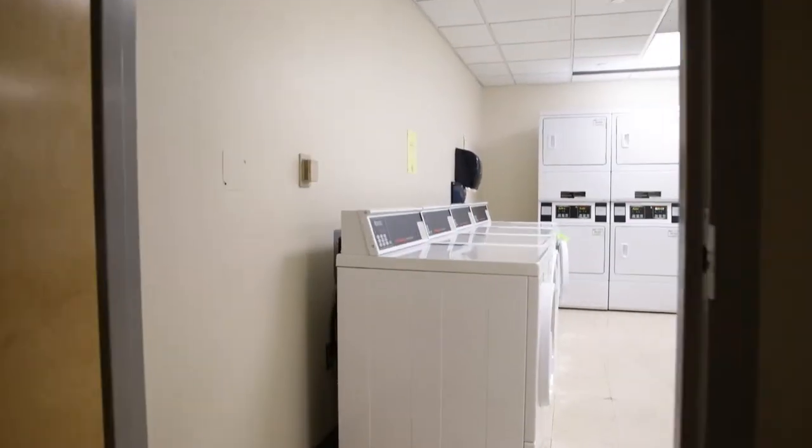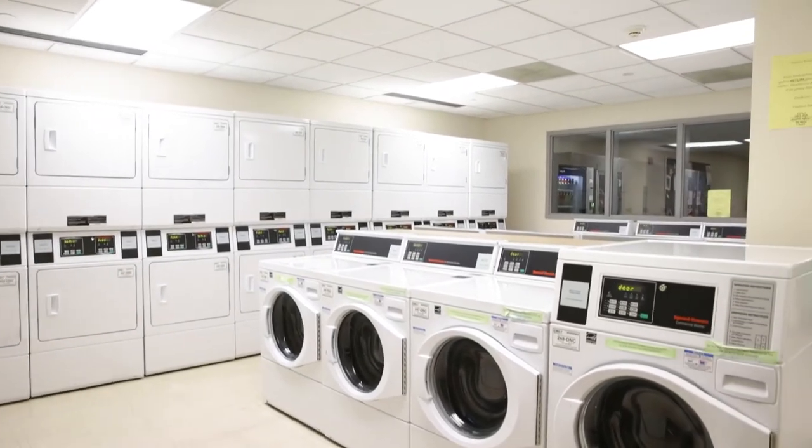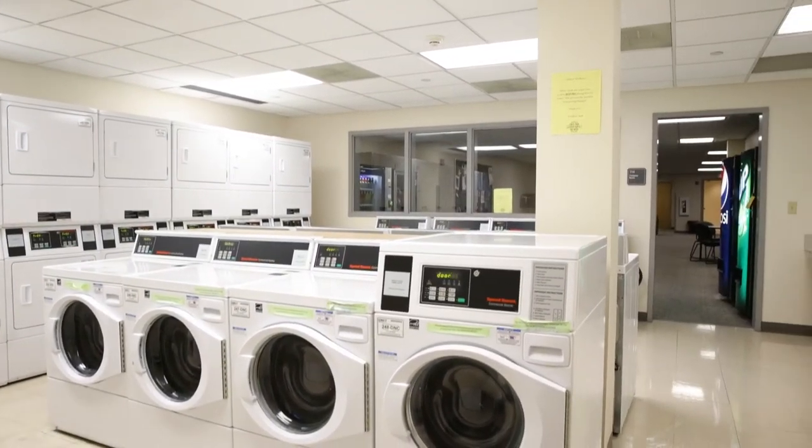The laundry room is available on the first floor too, accessible from the game room or the hallway. Laundry costs are included in your student fees, which means you don't need quarters.